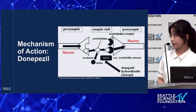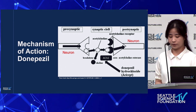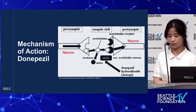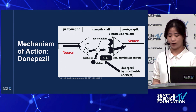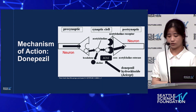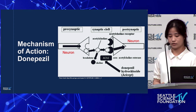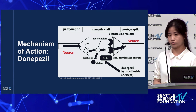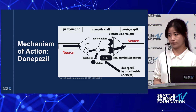First, I'll explain how donepezil works. Donepezil is an acetylcholinesterase inhibitor, meaning it restrains the action of acetylcholinesterase, which is an enzyme responsible for breaking down acetylcholine — a neurotransmitter crucial for memory and muscle movement. By inhibiting acetylcholinesterase, donepezil prevents the breakdown of acetylcholine, resulting in increased levels of acetylcholine in the brain, facilitating enhanced communication between neurons. Ultimately, this improves nerve cell communication and helps reduce memory loss, effectively relieving dementia symptoms in Alzheimer's patients.